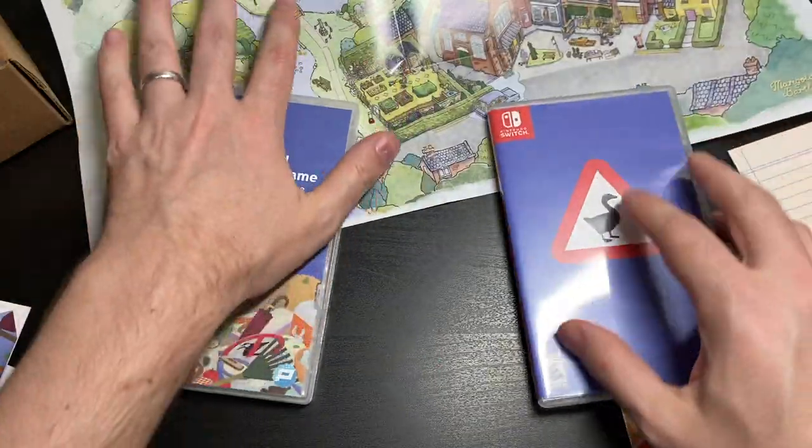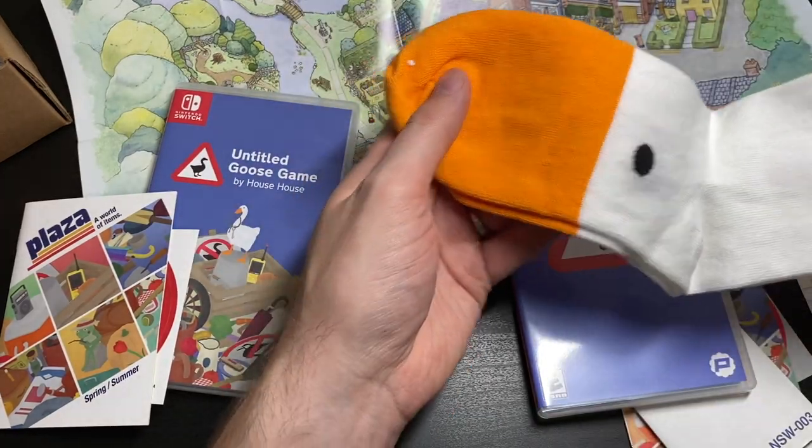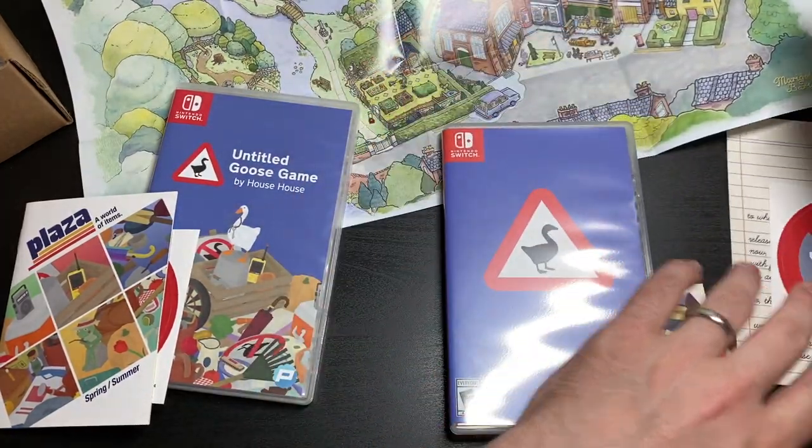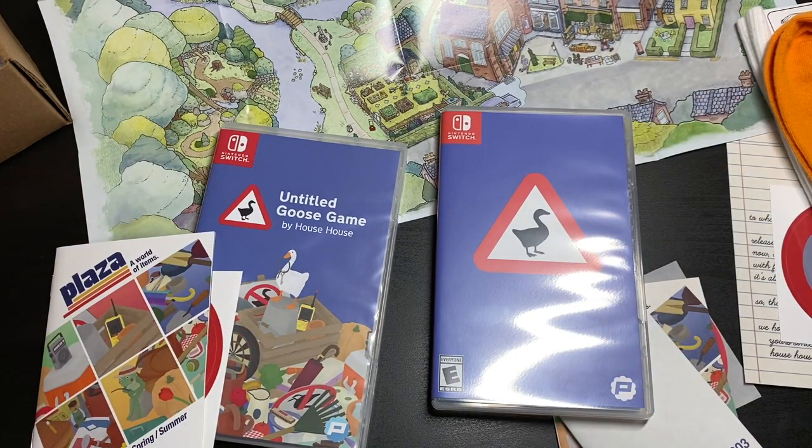Thanks again to Iam8bit for sending me this really cool package. Can't wait to pop in my Untitled Goose Game. Thanks for watching — I'll see you next time. Bye.